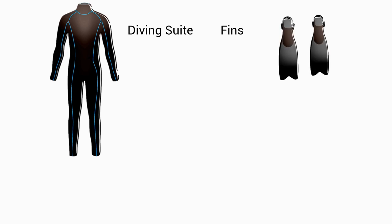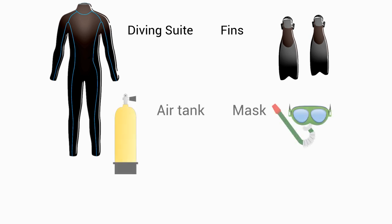I must need: a diving suit to keep me warm, fins to swim, an air tank for air supply, and a mask to see clearly under the water.